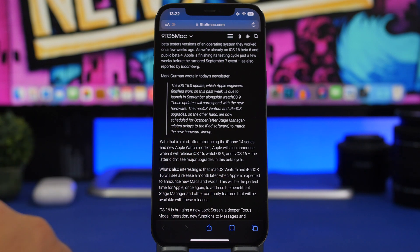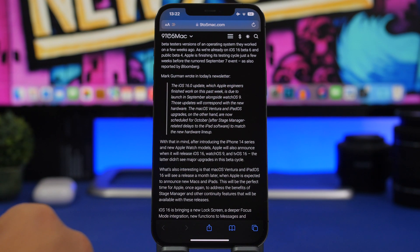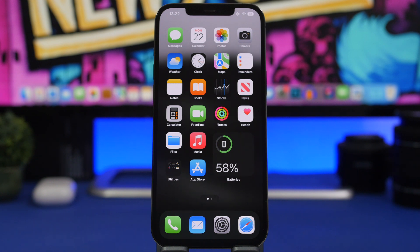This report from Mark Gurman also means Apple will now move on to creating iOS 16.1. We'll talk about that later, including when we can expect that software to go into beta. According to Gurman, iOS 16 is ready to go and we can expect it in September.